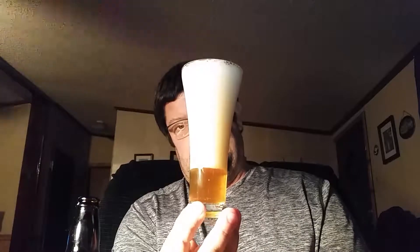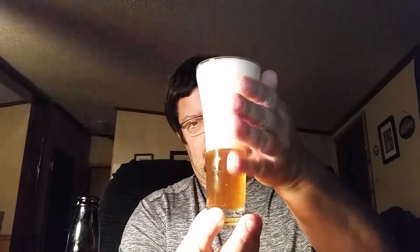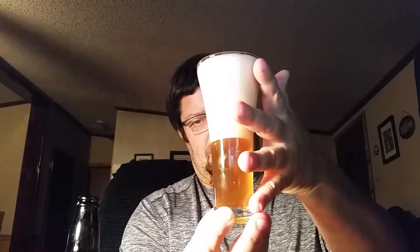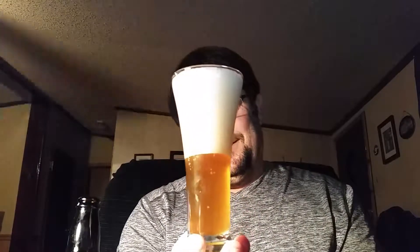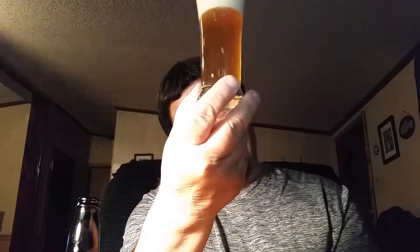It's got a little hiss to it. Nice cap. Let's get a little pull. Look at how fast it's depositing — seven finger head. It's clear; I can see the computer screen through it. Got a white, spongy, ice-like head — looks like vanilla ice cream.